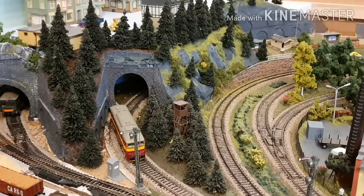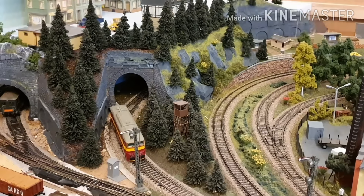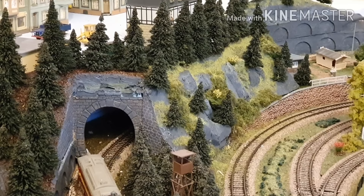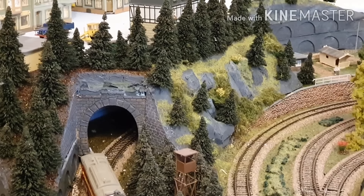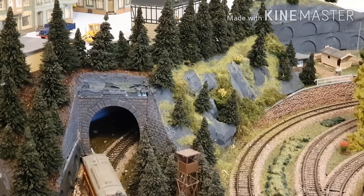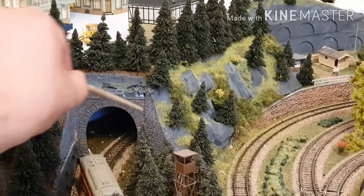Mal gucken, ob ich mit dem Zoom hier ein bisschen spielen kann. Da ist das Tunnelportal eingepasst, aber immer noch nicht fest — ich kann es immer noch rausnehmen. Das Innere des Tunnels ist noch nicht gestaltet. Da kommt noch eine Prägelpappe rein. Ich arbeite übrigens gerne mit solchen Prägelpappen. Das ist bei anderen verpönt, aber ich mag die Dinger, wie man hier sieht — allerdings farblich nachbehandelt. Ganz grell original möchte ich die auch nicht auf der Anlage haben.